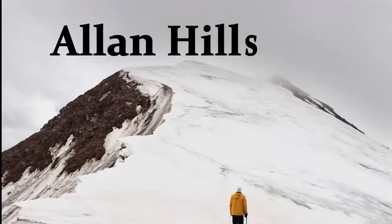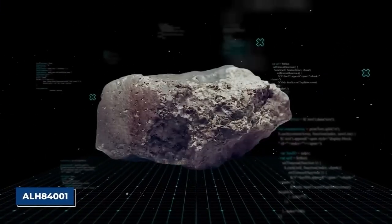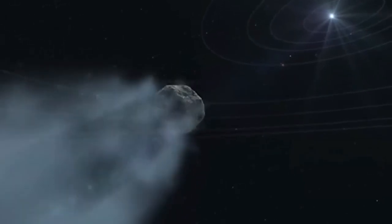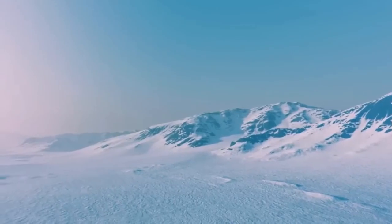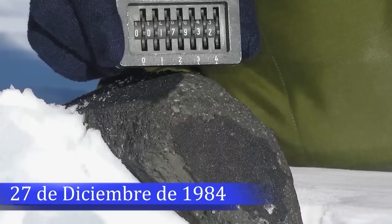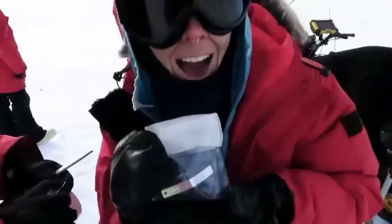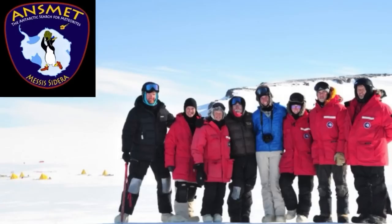Number 1: Allen Hills 84001. Known as ALH84001, it is a fragment of a meteorite from Mars that was discovered in the Allen Hills region of Antarctica. It was found on December 27, 1984 by a team of American meteorite hunters from the ANSMET project.